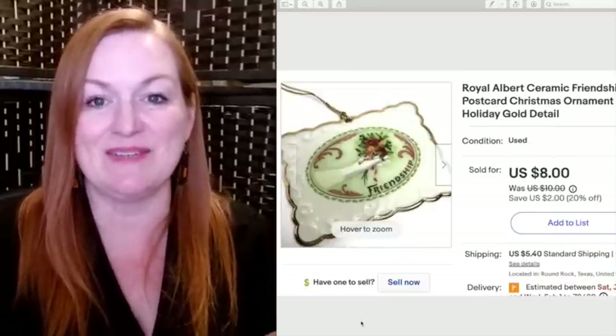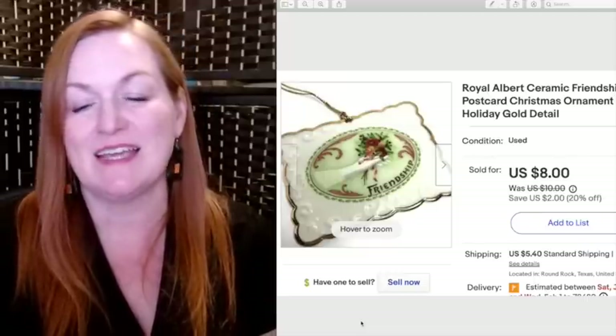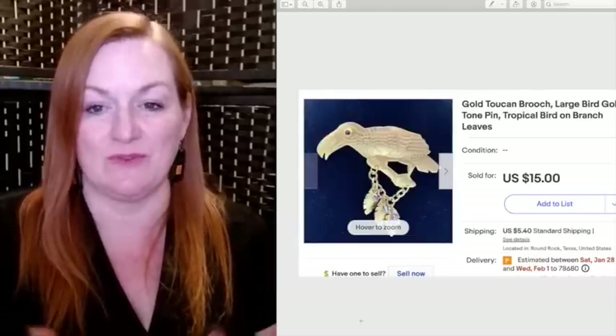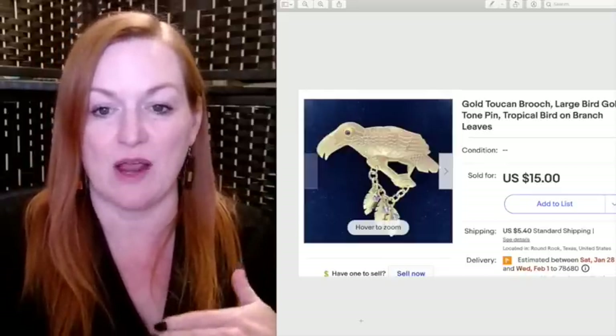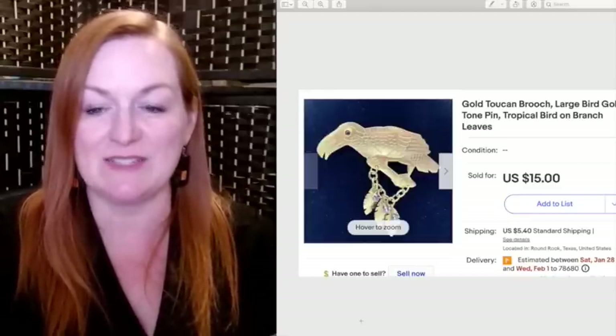Another Christmas ornament sold — this one was shaped like a little postcard, really sweet, and sold for $8. This gold tone toucan brooch sold for $15. I had it listed at a much higher price for a while but decided to start lowering it, and it finally sold for $15.